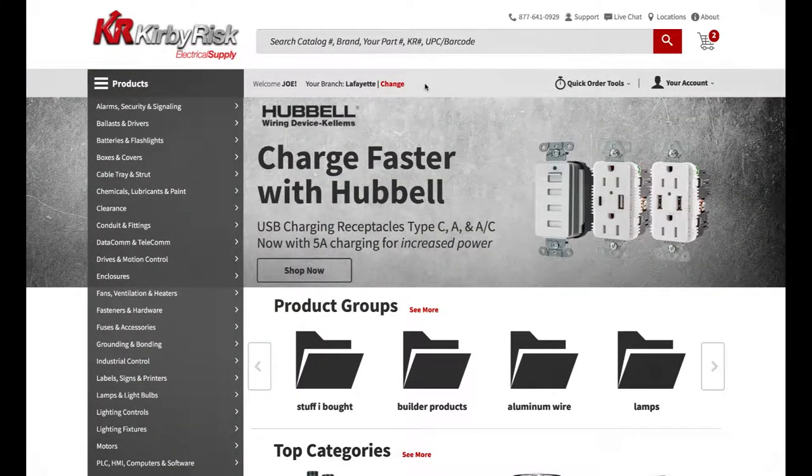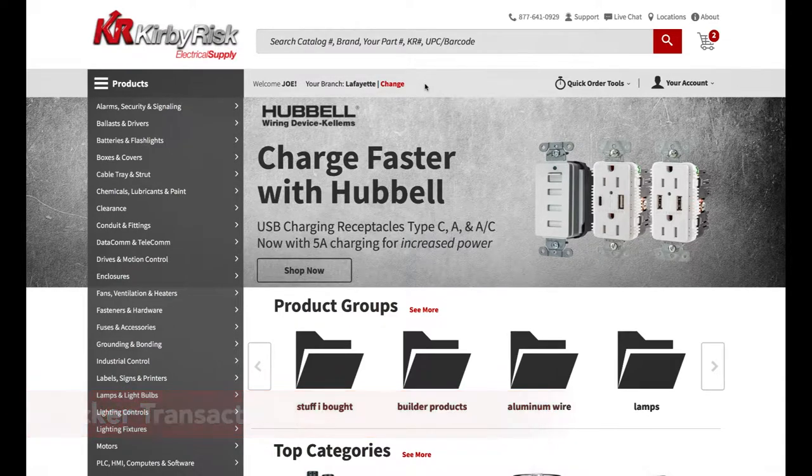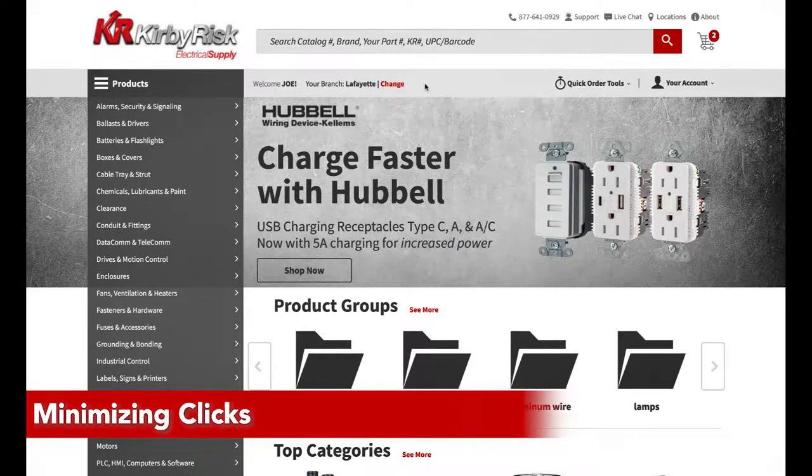We integrated customer feedback and improved the speed and flow of transactions. KirbyRisk.com now gives you more information and flexibility, while reducing the overall clicks to complete an order.